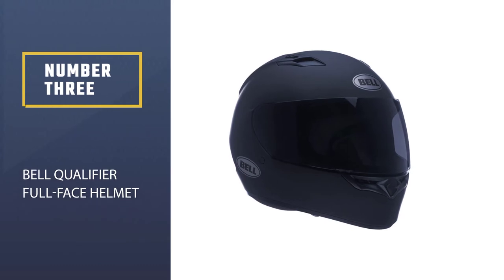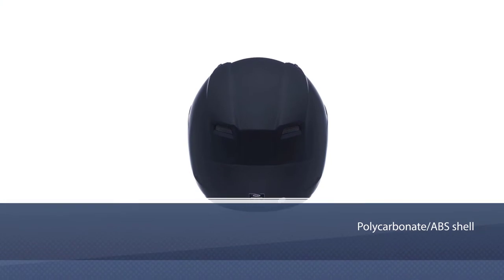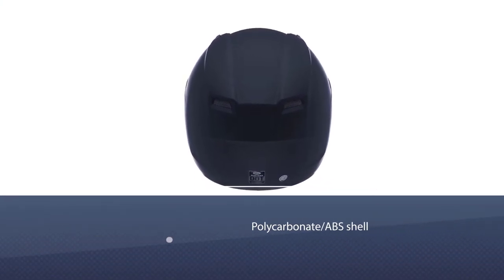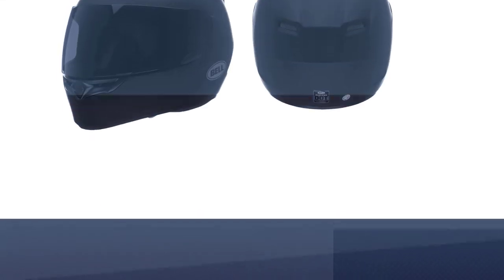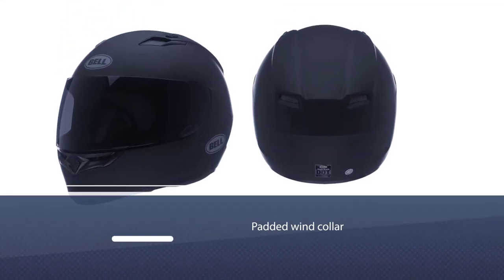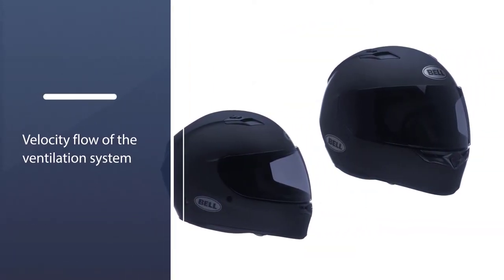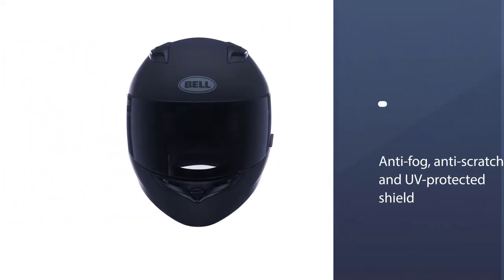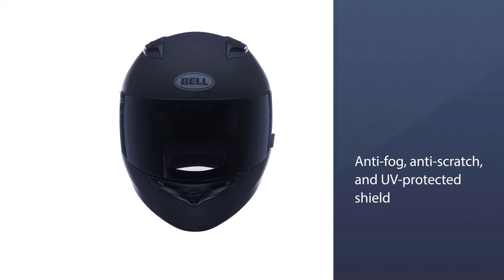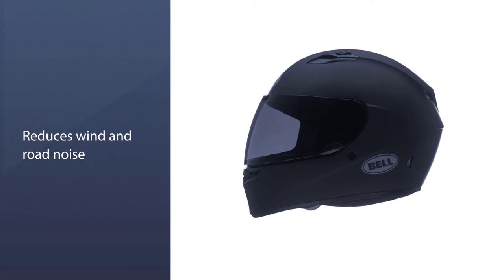Number three: Bell Qualifier Full Face Helmet. This helmet has earned its position among the best, offering a polycarbonate ABS shell with enough capacity to endure damage. The padded wind collar reduces wind noise, and its three-shell EPS build keeps impacts away from the rider's head. The velocity-flow ventilation system is crucial in any enclosed helmet, and the NutraFog 2 anti-fog, anti-scratch, UV-protected shield gives the rider a safer and protected bike trip.